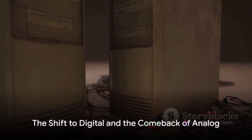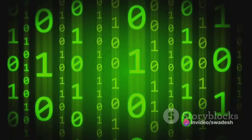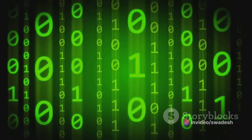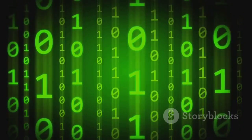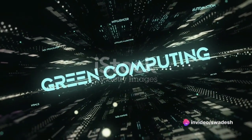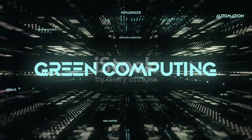The advent of digital computing marked a decline in the use of analog systems, but the story doesn't end there. As the 20th century progressed, digital computing began to take center stage. Digital systems offered increased accuracy, ease of programming, and a level of consistency that was difficult for analog to match. These systems were binary, dealing in absolutes of zeros and ones, which made them less prone to errors and more reliable for complex calculations.